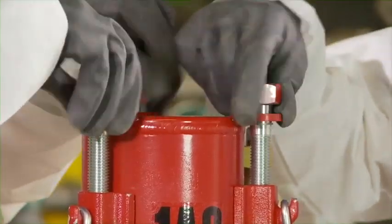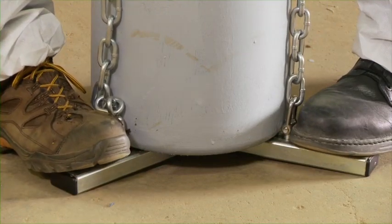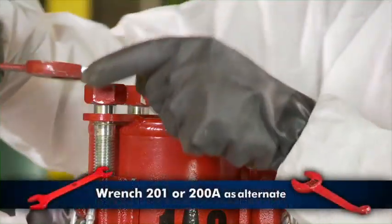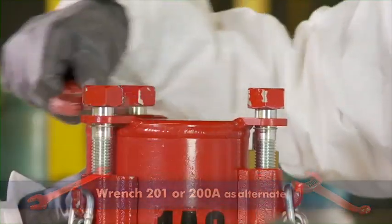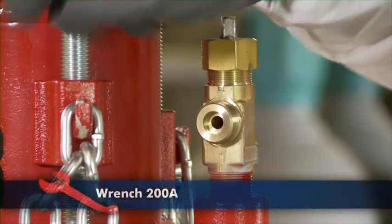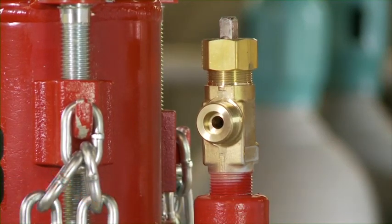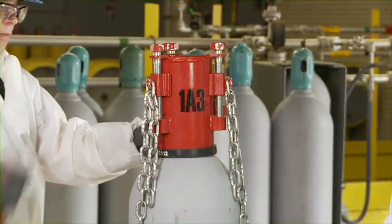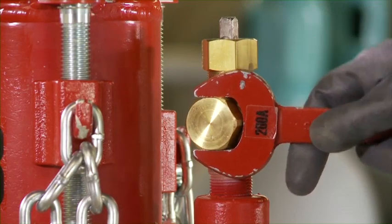Hand tighten all cap screws. Ensure that the chains are against the cylinder at the base. Tighten the three cap screws equally with the wrenches supplied in the kit, forcing the hood and gasket against the shoulder of the cylinder. Close the vent valve on the hood. Test for leaks. If the leak persists, further tighten the cap screws in the area of the leak. When the leak has been contained, replace and tighten the vent valve cap using wrench 200A.